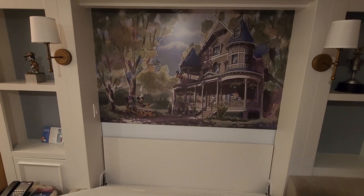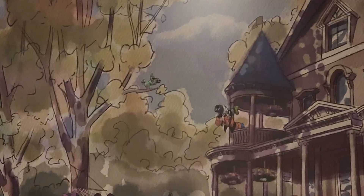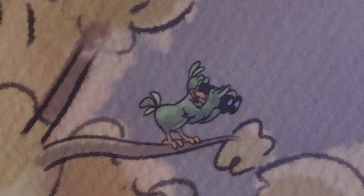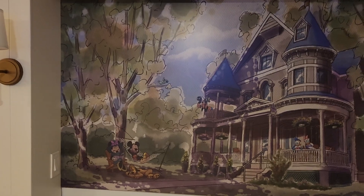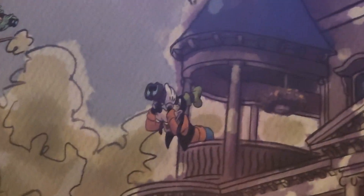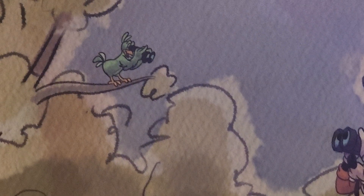And is that a peeping Tom bird? The bird is totally peeping Tommy on them — crazy! Oh, I get it. Goofy's bird watching and the bird is Goofy-watching. Gotcha!